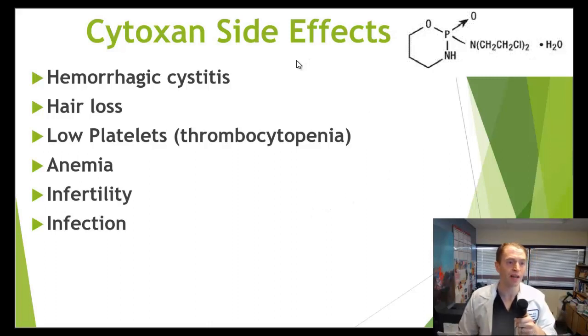Cyclophosphamide can cause typical chemotherapy side effects such as hair loss, although it usually doesn't cause a lot of gastrointestinal symptoms. It has a very specific toxicity called hemorrhagic cystitis — inflammation and bleeding in the bladder. To combat this, we give a lot of intravenous fluids, encourage hydration, and give a specific antidote called mesna. It can also cause low platelets increasing the risk of bleeding, anemia, and infertility due to effects on germ cells. So young people who want to have children are often recommended egg or sperm banking, although many people receiving this treatment do go on to have successful pregnancies.